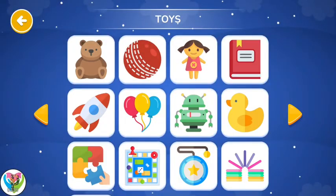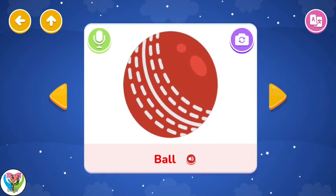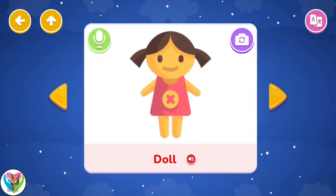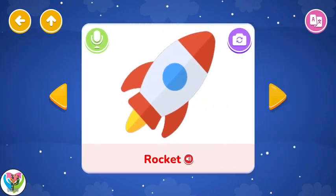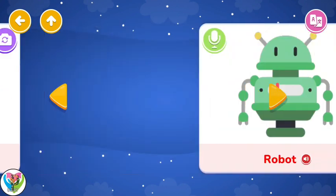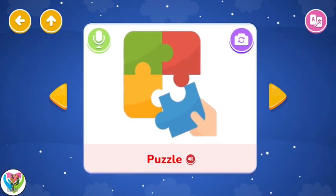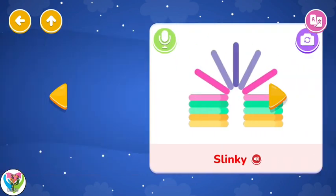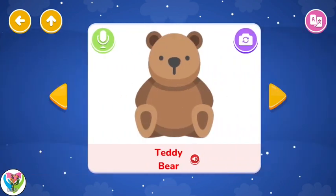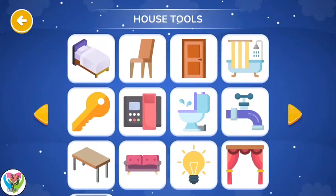Toys. Teddy Bear. Ball. Doll. Book. Rocket. Balloon. Robot. Rubber Duck. Puzzle. Board Game. Yo-Yo. Slinky. Teddy Bear. Ball. Toys. House Tools.